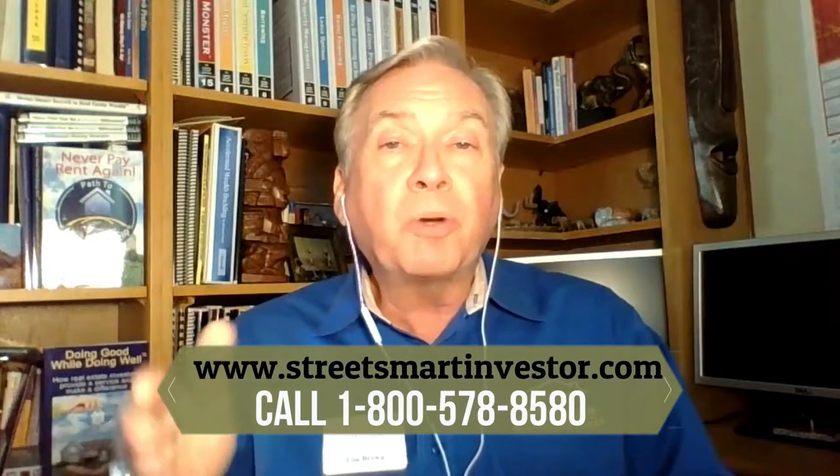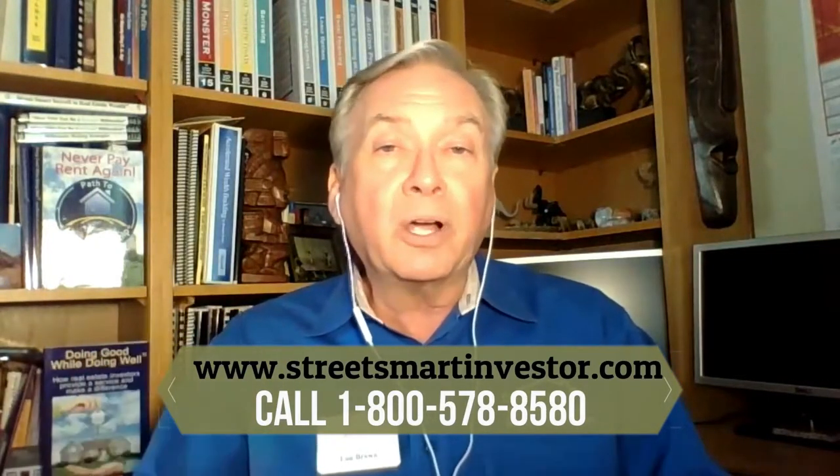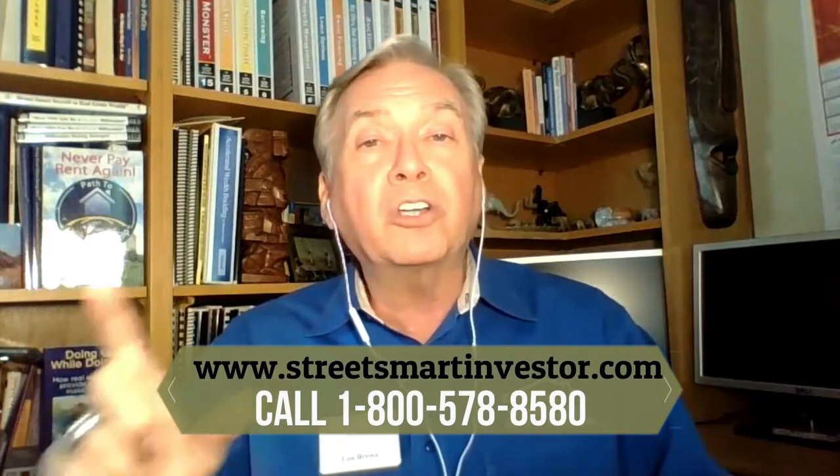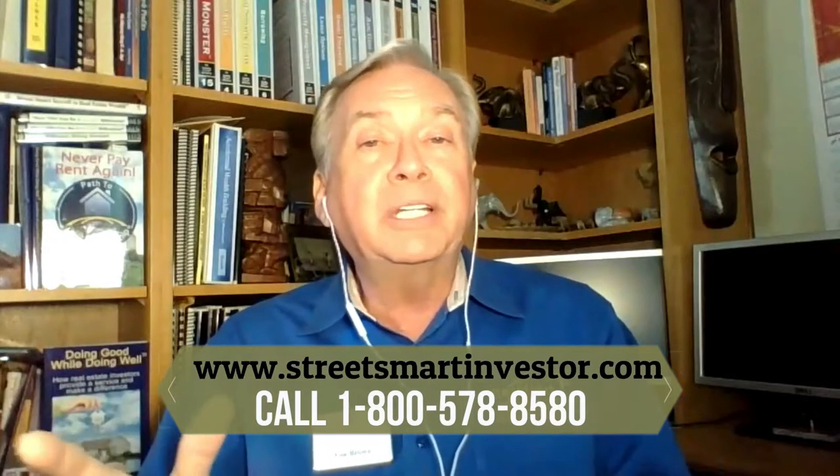I hope this has been valuable to you to learn more about leasing with the option to buy. Go to my system, streetsmartinvestor.com, click on tools, click on lease options, volume nine, and all the paperwork to do this with, along with the audio CDs — six different audio CDs that walk you through the entire process. Very, very valuable. It's brought us a fortune in our business. Well worth it, and it is a great cash flow accelerator.